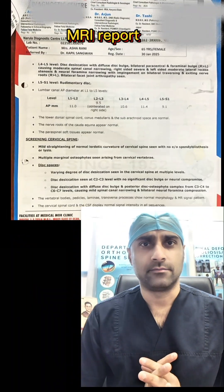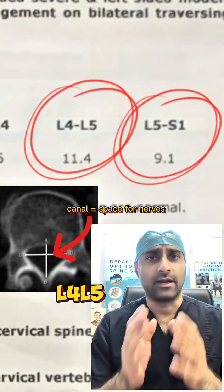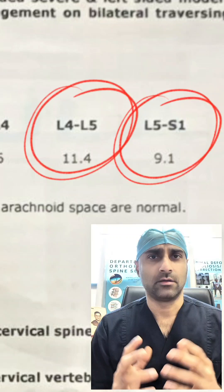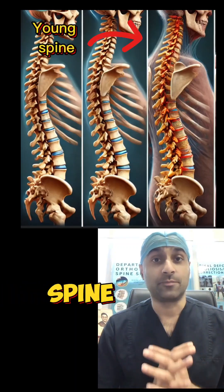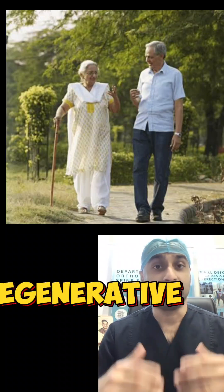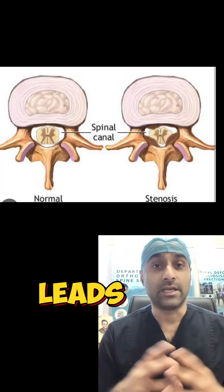Does size matter? Many times patients send us their MRIs and it has written in the MRIs that L4-L5 canal has reduced space, L5-S1 canal has reduced space. But what do these numbers mean? Do they mean that you have a disease? The answer is no. Degeneration of the spine is normal — it is like aging. As our body ages, so does our spine. These degenerative changes include minor disc prolapse or arthritis of the joints of the spine, and this leads to reduction in the size of our canal.